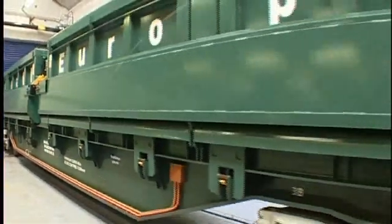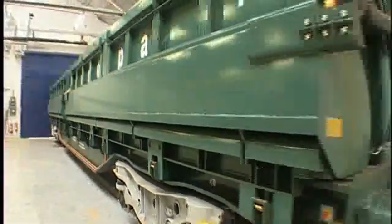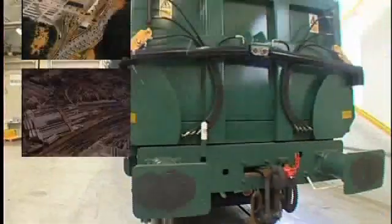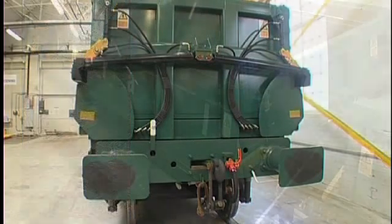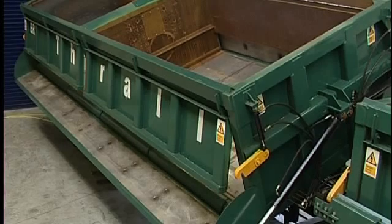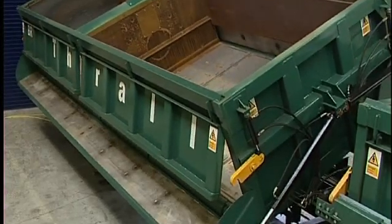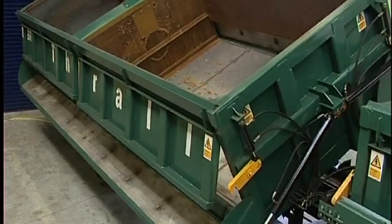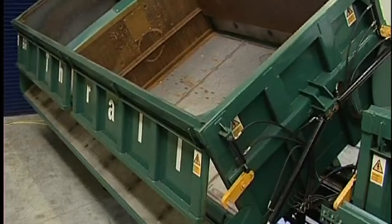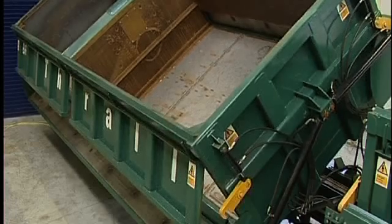Thrall Europa is part of one of the largest and most innovative designers and builders of railway freight wagons in the world, with four manufacturing plants in the USA, York, England and Studenka in the Czech Republic. Thrall's latest wagon can deliver 60 tonnes of ballast onto site and discharge it with unparalleled precision in a matter of seconds. The wagon has numerous additional applications and is also perfectly suited to handling other cargos, including materials used in the construction industry as well as agricultural products.